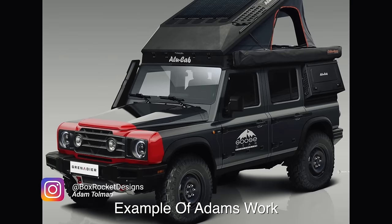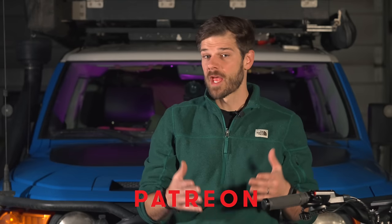I paid Adam Tolman of Box Rocket Designs to do a rendering of what this truck is going to look like — my patrons have seen it and it will be published to my Patreon page soon if you want to see it early. I considered waiting until I got the truck and doing a whole reveal, but I kind of want you guys to be more part of it than that. This build will be documented pretty much across the board. Having that hybrid power going up the passes here in Colorado is going to be incredible — I've been driving the FJ for so long and it screams in third gear going up some of those passes.